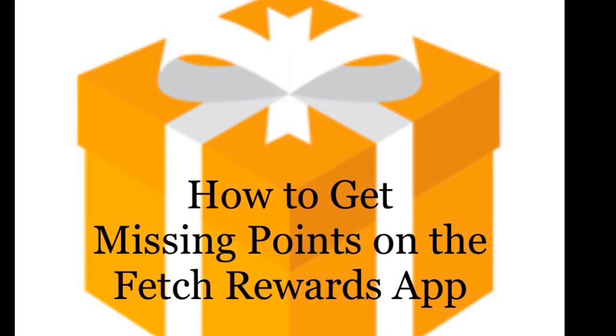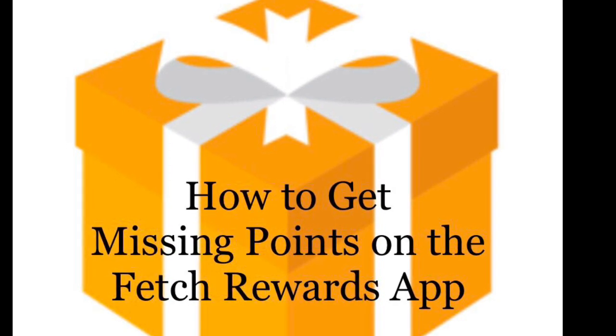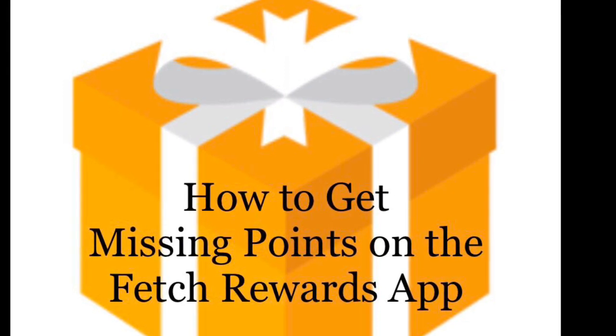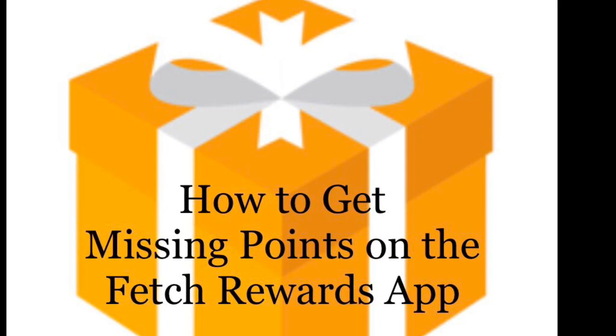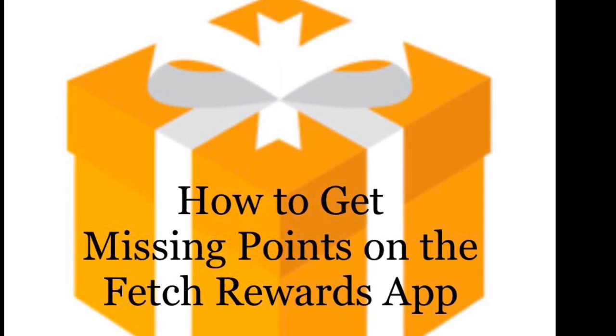This video is just about what to do when you submit a receipt and you don't get the points back that you were expecting. I do have a referral code for Fetch in the comments or in the description box below, so if you don't have it and you want to get it, you can go ahead and sign up. So let's jump right into what to do and how to fix this issue.